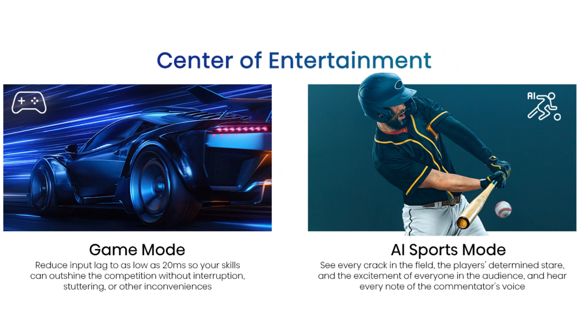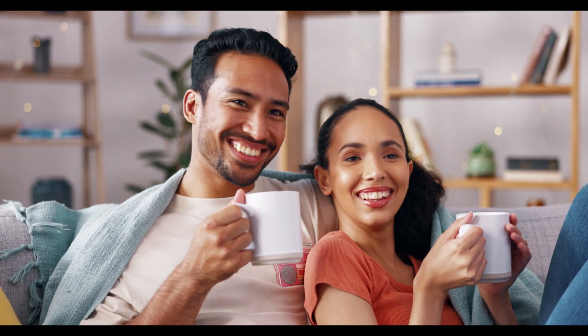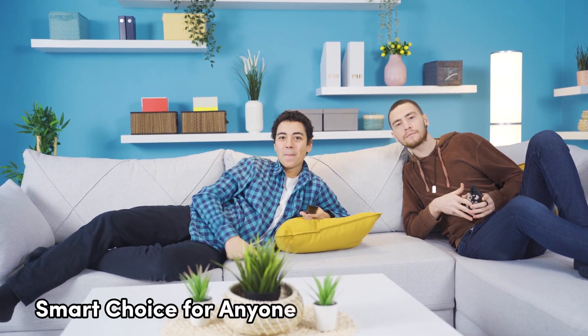What sets this TV apart is its compatibility with Google TV, which opens up a world of content and apps for endless entertainment possibilities. If you're looking to enhance your home entertainment without breaking the bank, the Hisense 40A4K is the way to go. It's the perfect blend of affordability and features, making it a smart choice for anyone on a budget.